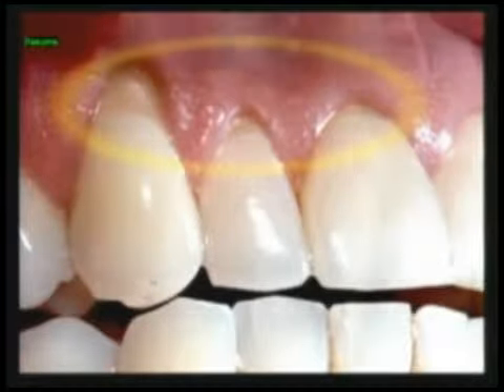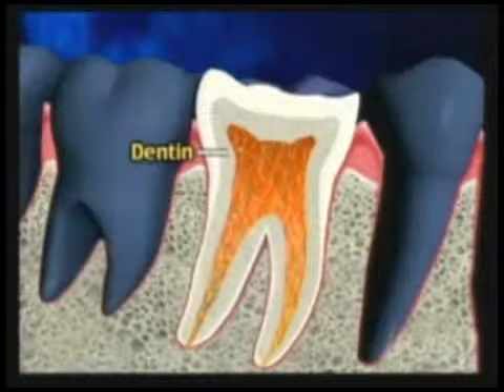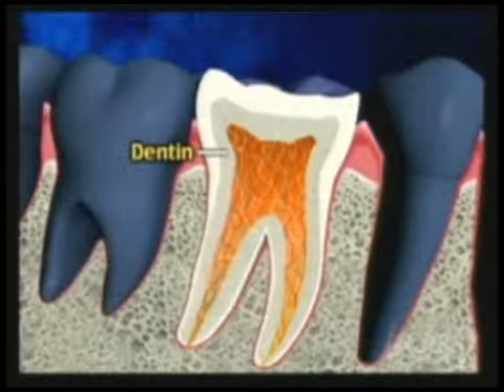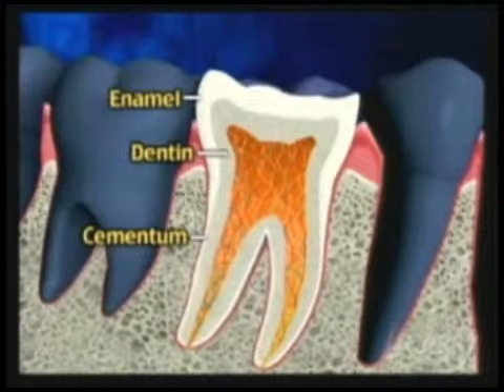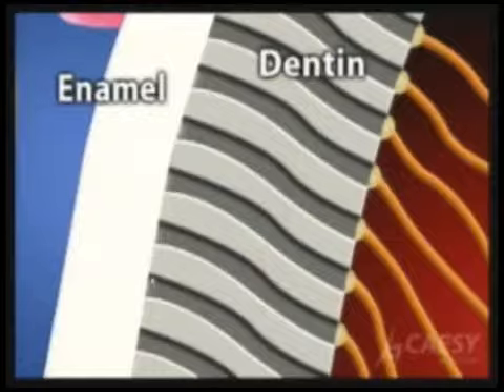If you look at the other picture, the inside part of your tooth is called dentin. There is a layer of enamel over the dentin, and on the root surfaces there is cementum.